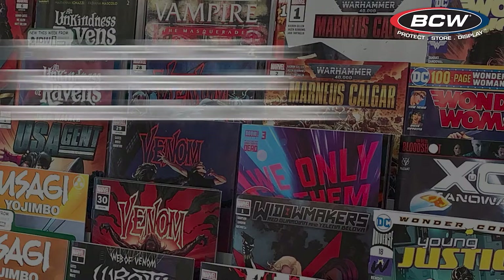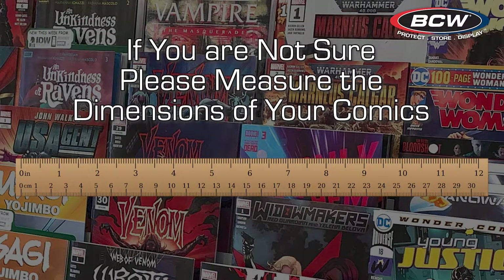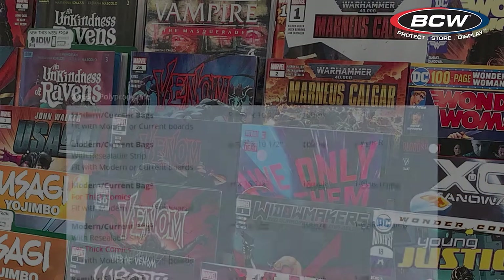However, if you're unsure, please measure the dimensions of your comic with a ruler and compare those sizes with the options at your local comic shop or listed at BCWSupplies.com.